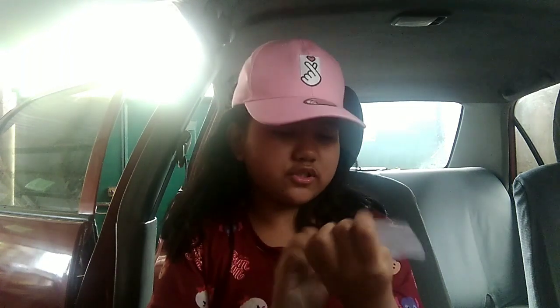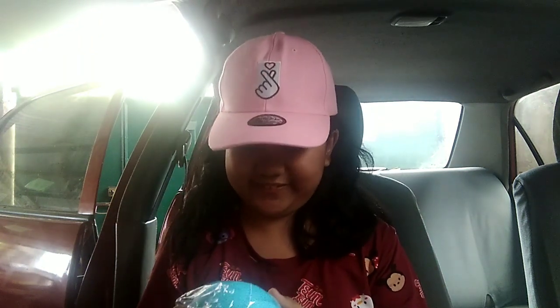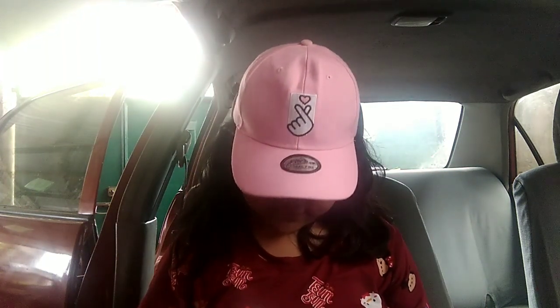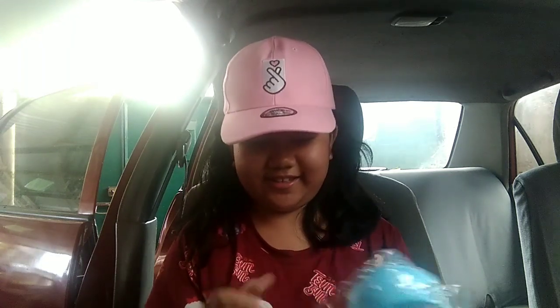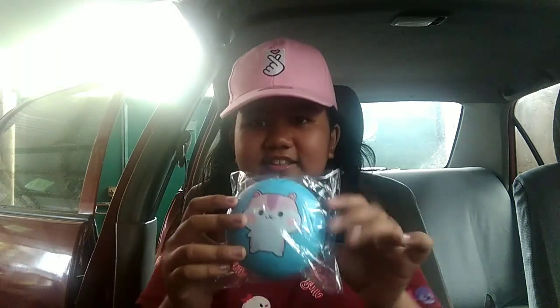I won't show you my invoice because it has my address and phone number. Let's start off with the first one — I bought this Poly Band Chibi Band for 250 pesos. I'm sorry for the lighting, it's not good.